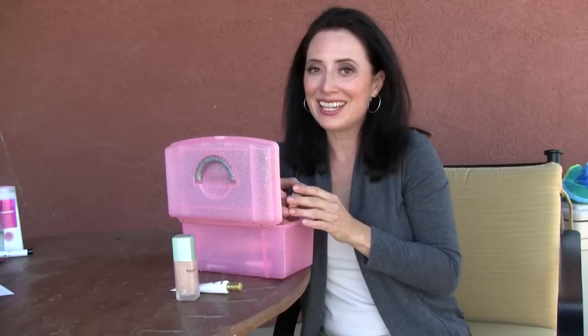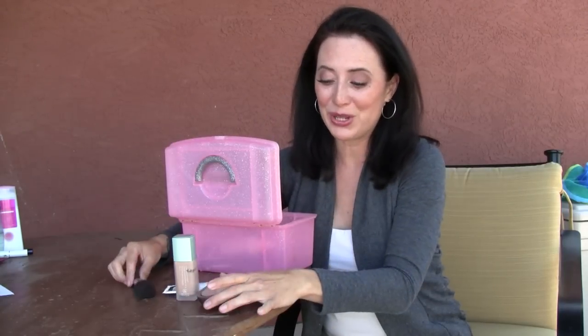Almost every single day of my life I put bronzer on, because I don't want to have a makeup-y look — I want a nice, natural, healthy glow look. Bronzer does that, and I use a big dome brush to put it on with.